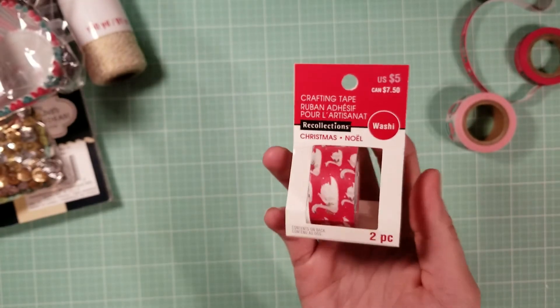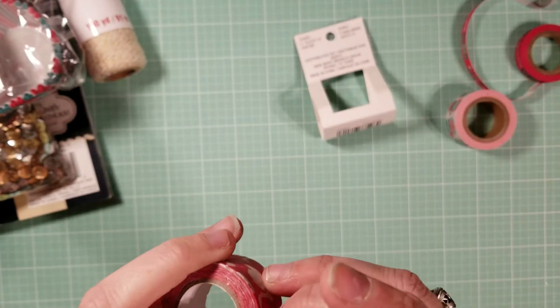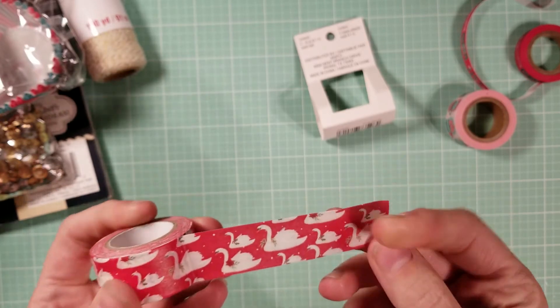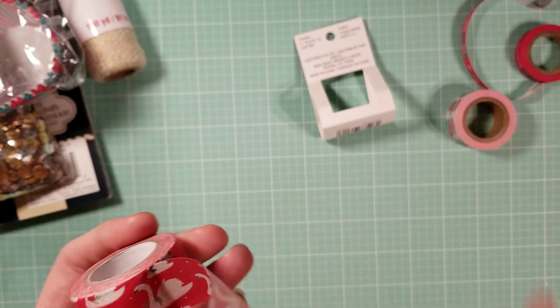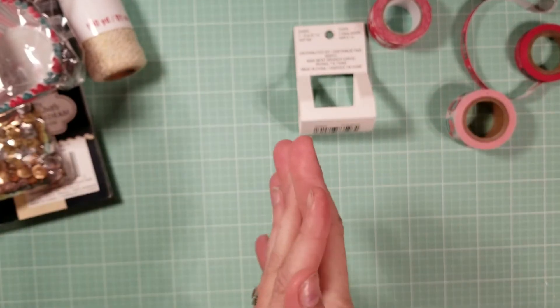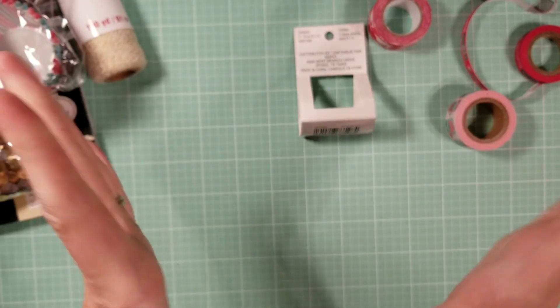I love my Michaels — the lady there was so sweet. One washi was missing a roll thanks to a shoplifter, so she gave it to me for around 50 cents, which was really nice. The last one has pretty swans on it. That's everything for Tuesday Morning, Joann Fabrics, and Michaels! Let me know what you liked in the comments below and stay tuned for parts three and four. Bye guys!